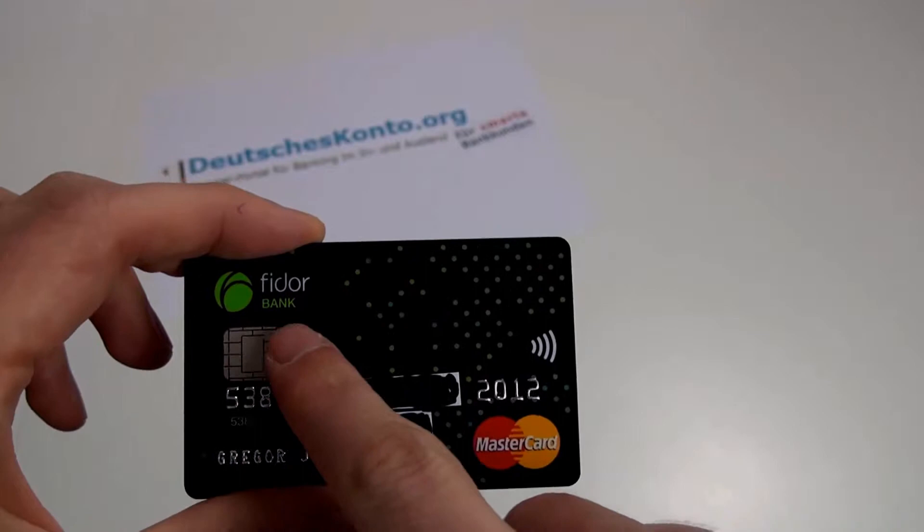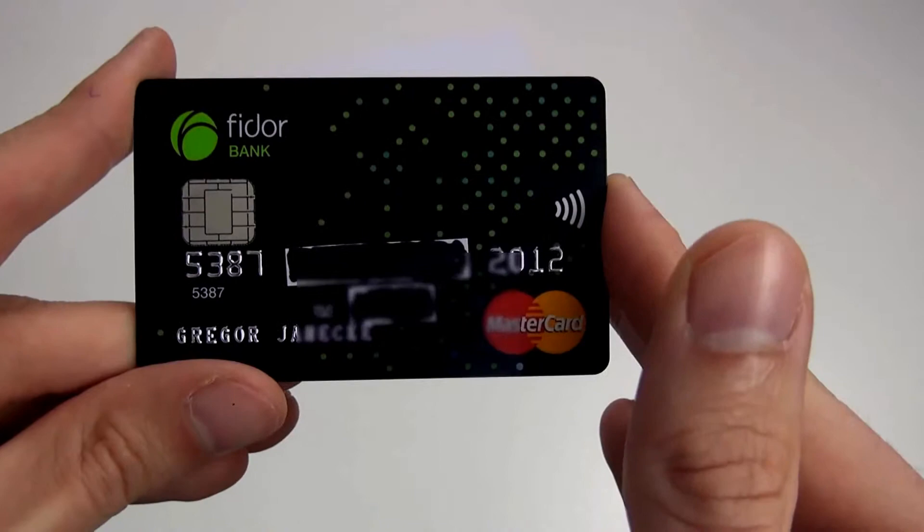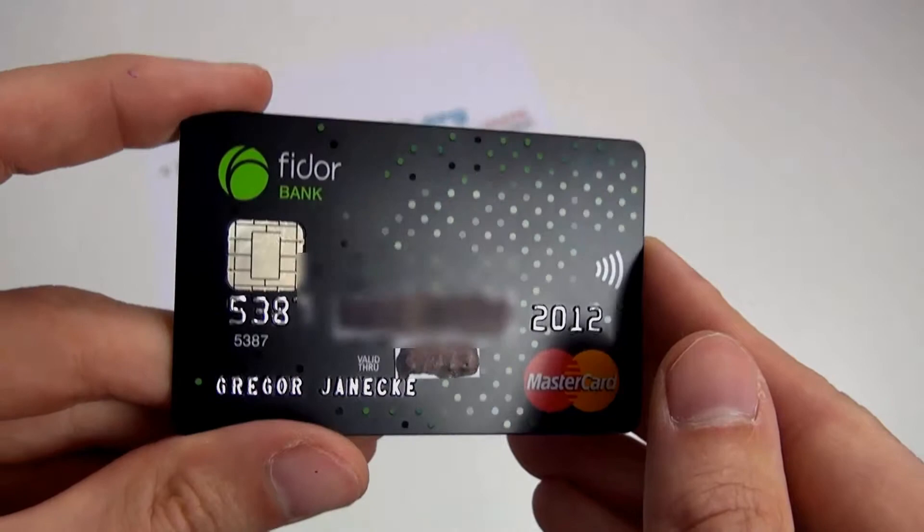Endlich ist sie da, die erste Smart Card Deutschlands, und zwar herausgegeben von der Fidor Bank. Die Smart Card ist eine Kombi-Karte. In dieser einen Karte sind mehrere Funktionen — in diesem Fall drei — vereinigt.